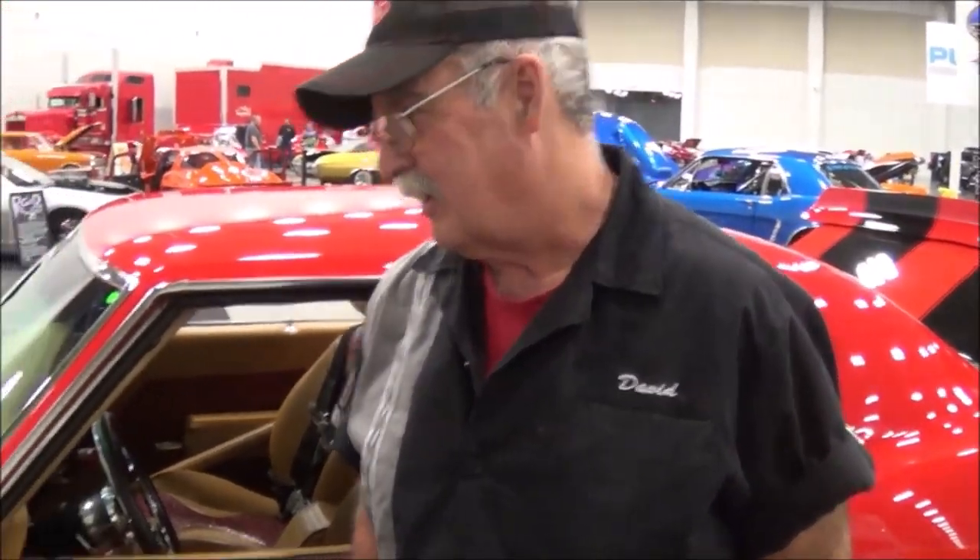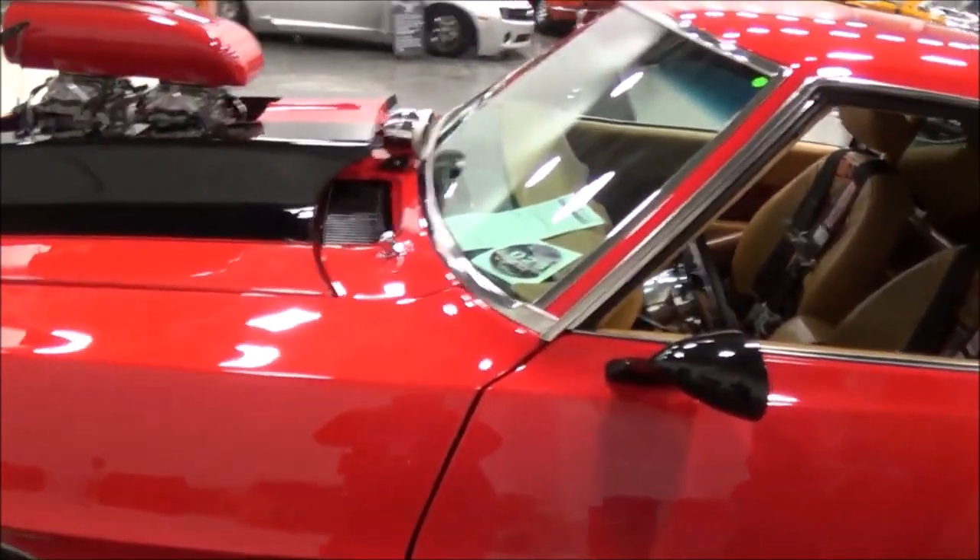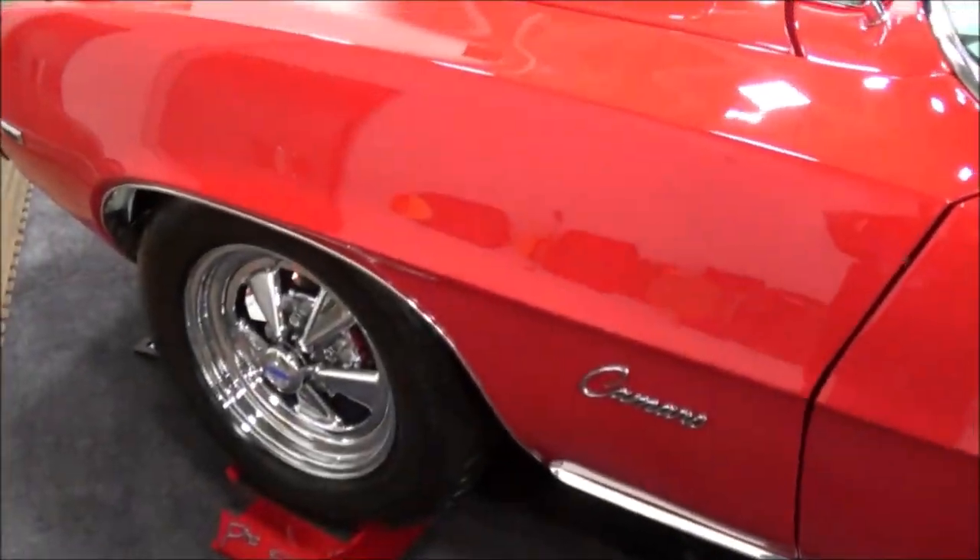We'll walk around and tell us a little bit about your car. Well, look at it. It's the Blame 468 Big Block.